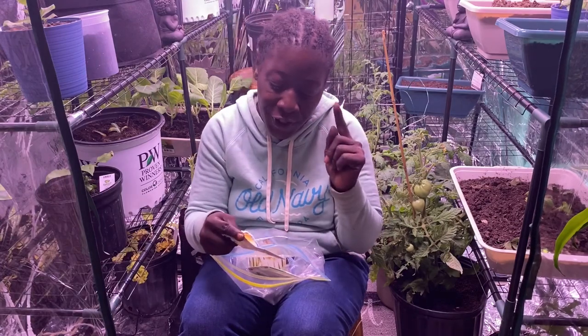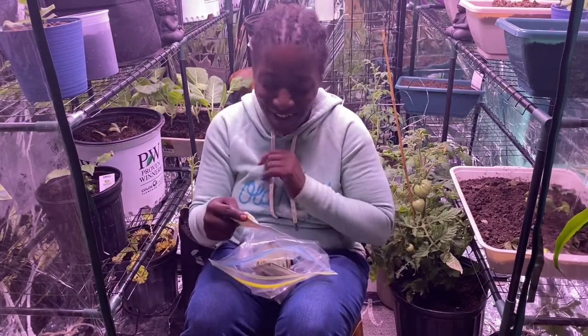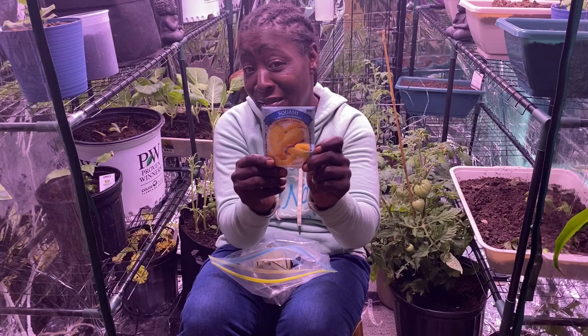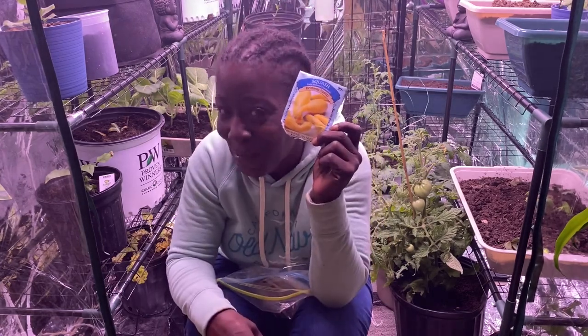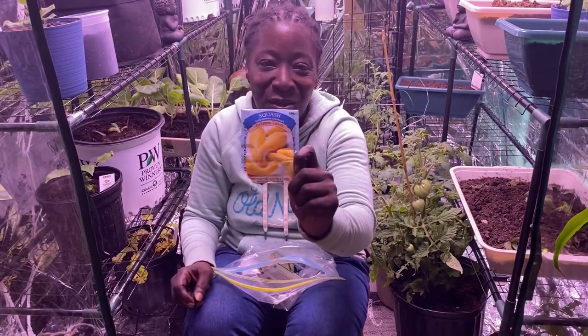This is the Early Summer Crookneck heirloom squash — crookneck! You remember that song 'Crookneck' — Mississippi? All right, but yes, crookneck squash.